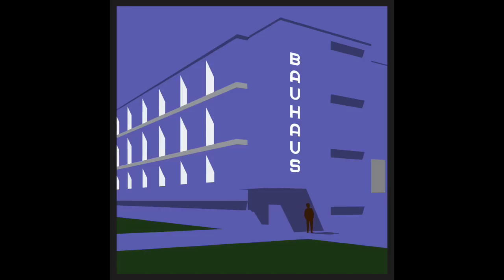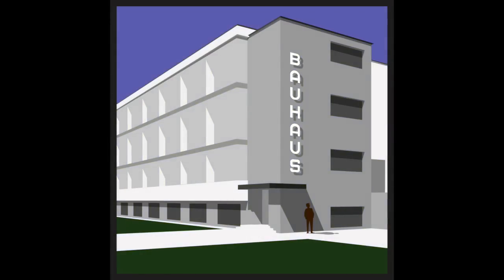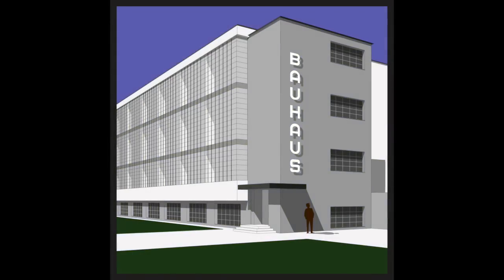Walter Gropius founded the Bauhaus, a school for modernism in Germany. The building he designed in Dessau was finished in 1926. Aesthetically, it's quintessential modernism, stripped down and bare — stucco, concrete, steel, and glass.